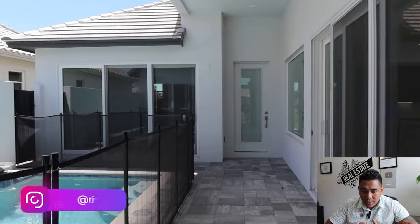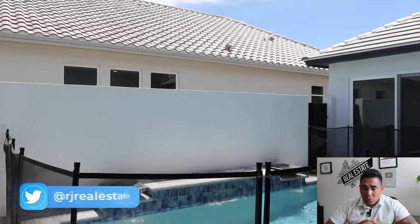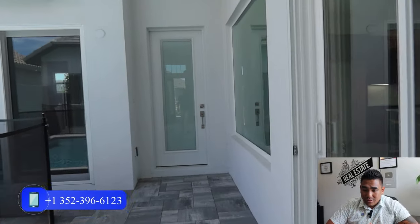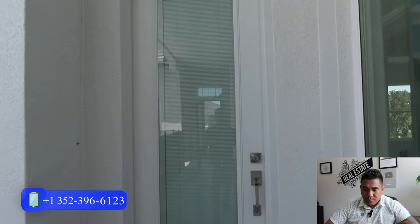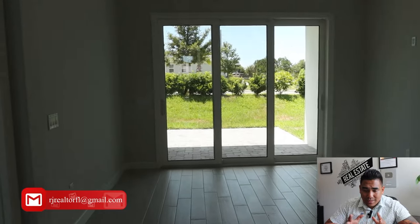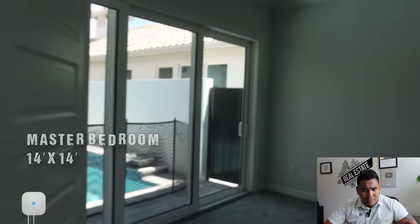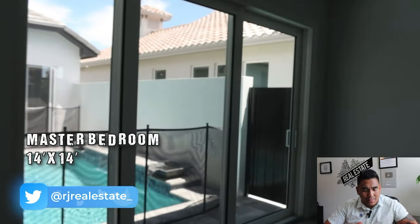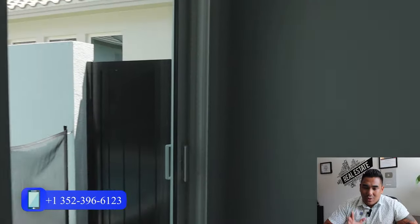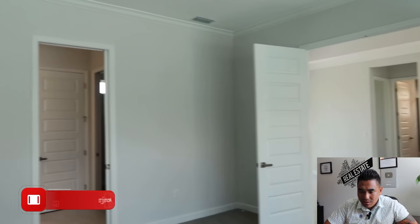Now we are walking in the main hallway of the property. As soon as you come here, this particular door we are entering is going to be your first living room area, or I would say the dining room area. And once you turn left, this is the master bedroom, which is a very nice size — 14 by 14. There's also a sliding door where you can see the swimming pool outside, which is really cool. And a nine-foot ceiling. What I love about this master bedroom is the double door, which feels very elegant as soon as you come into your master bedroom.